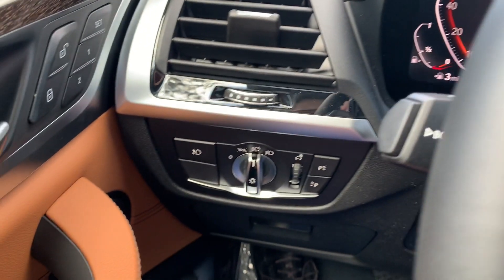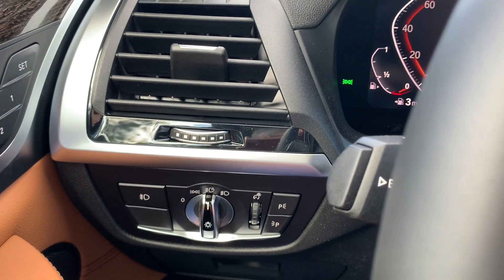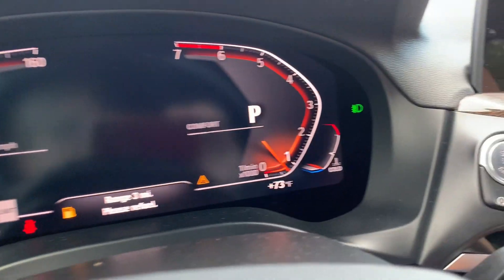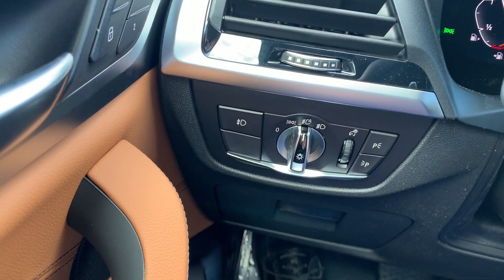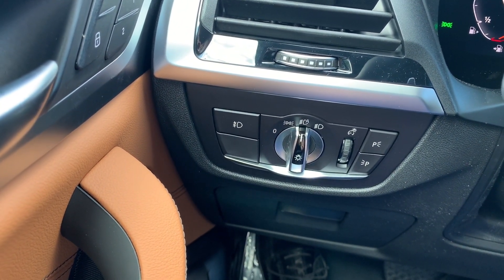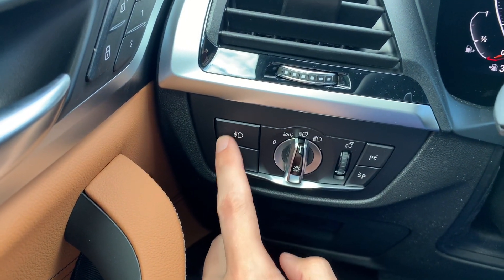If you want fog lights on, simply press this button. The fog lights will come on and that symbol appears on the right-hand side of the instrument panel. If the fog lights are on, the low beams will come on as well. Then you can turn the fog lamps off.